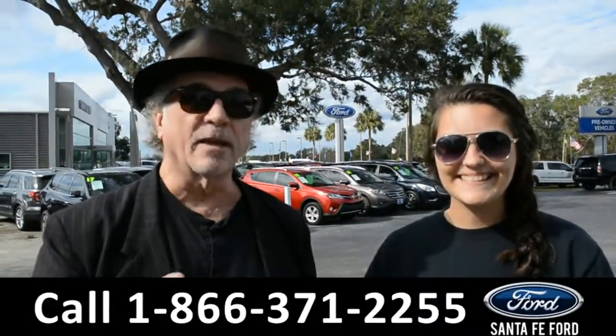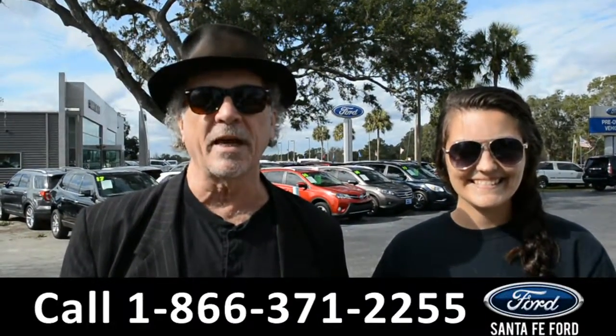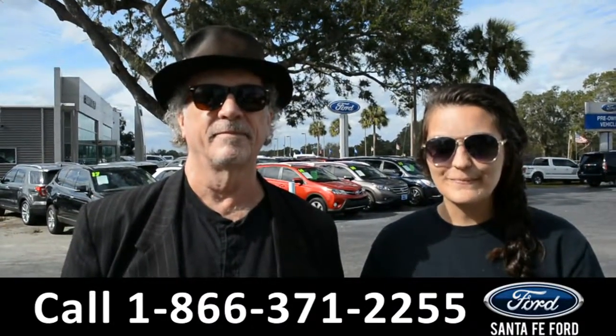Hey, this is Randy, this is Cheyenne, SantaFeFord.com near Gainesville, Florida, I-75 exit 399, where we have a great selection of brand new Fords, and we're about to take a closer look at one of them right now.